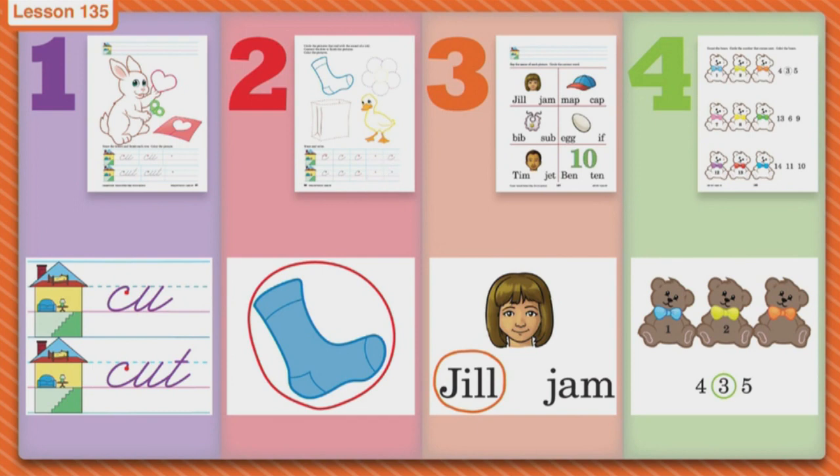When you're done with page two, go to page three. Today you are going to read the words in the box and then look at the picture and circle the right word. We've done a fun paper like this before, so you have to read each one of those words and circle the one that matches the picture.